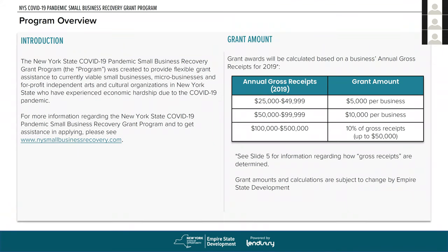The COVID-19 pandemic small business recovery grant program was created to provide flexible grant assistance to small businesses, micro businesses, and for-profit independent arts and cultural organizations who have experienced economic hardship during the COVID-19 pandemic. It is an $800 million program specifically targeted towards viable businesses. Grant awards are calculated based on a business's annual gross receipts for 2019: between $25,000 and $49,999 is a flat $5,000 award; between $50,000 and $99,999 is $10,000; and between $100,000 and $500,000 is 10% of gross receipts up to a $50,000 maximum award.